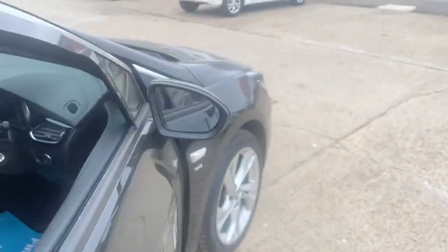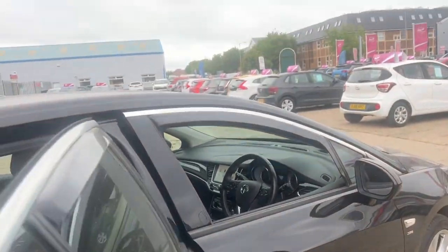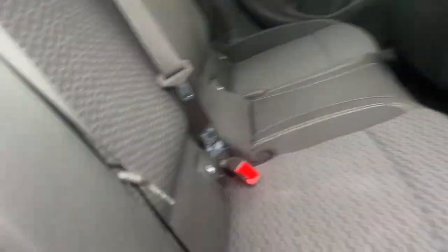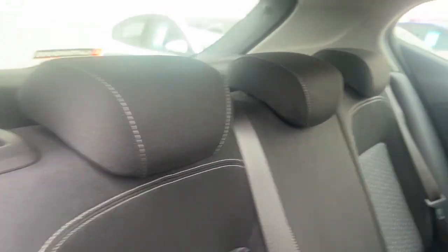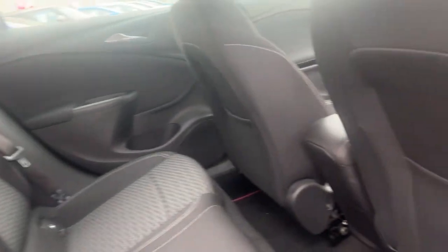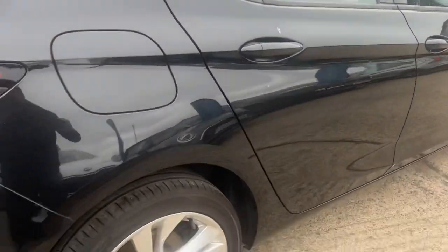It also has electrically operated door mirrors. For people looking for a family car, this car has ISOFIX points on both outer rear seats, and three seat belts and headrests across the rear — so it's a five-seater altogether. There are nice little finishes like pockets in the rear for children's iPads and bits and pieces.